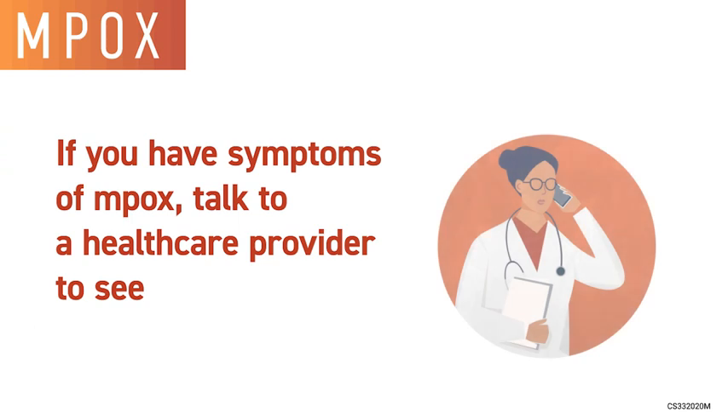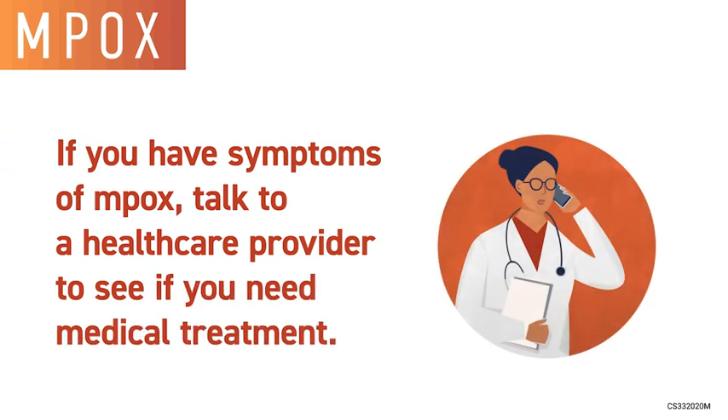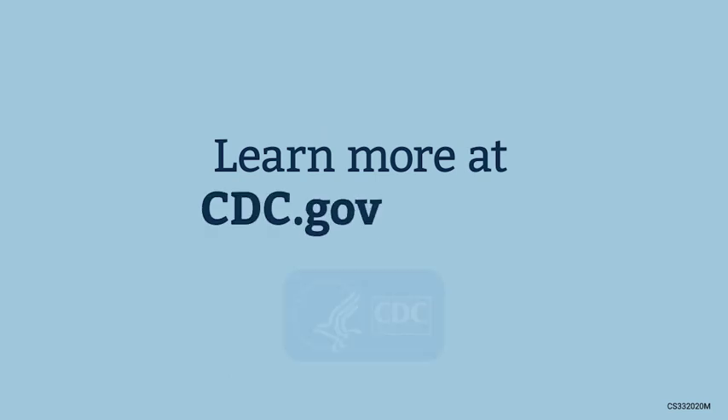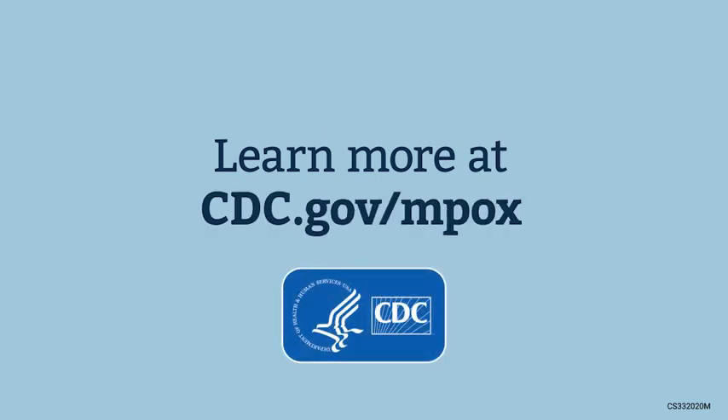If you have symptoms of M-POX, talk to a health care provider to see if you need medical treatment. Learn more at www.cdc.gov/mpox.